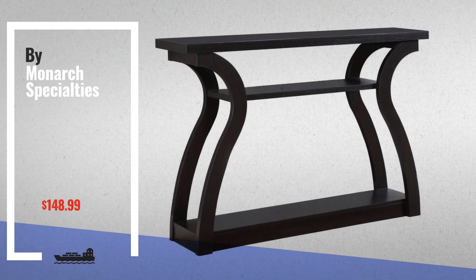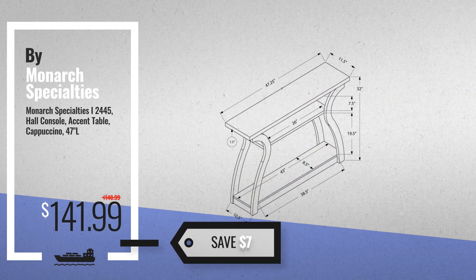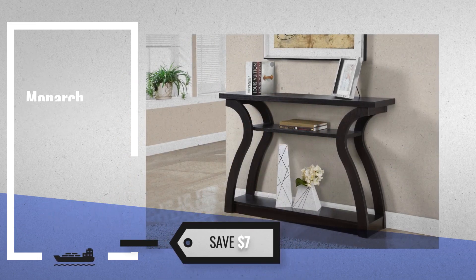Number 1 by Monarch Specialties — our editor choice, now only at $141.99.